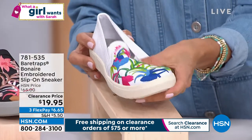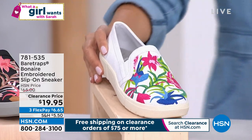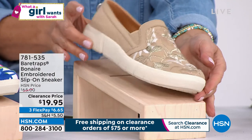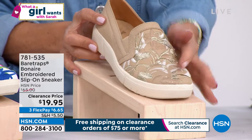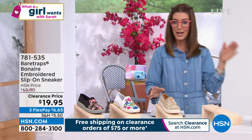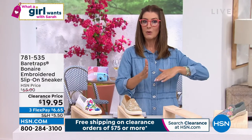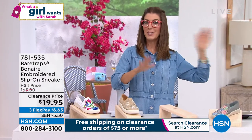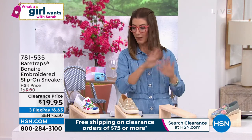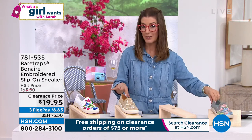This is our beautiful white — final call on the white, we only have about a hundred left. This is your last look at the shoe — it's never going to be $20 again. Fewer than a hundred in the sand. The best way to shop this shoe is to go online right now to hsn.com and type in item number 781-535. Pick your color, pick your size, check out. Keep checking out throughout the day because if you spend $75 or more by the end of the day, they'll automatically give you free shipping and handling. Don't wait until the very end of the day, or you'll miss out on your favorite color and size.